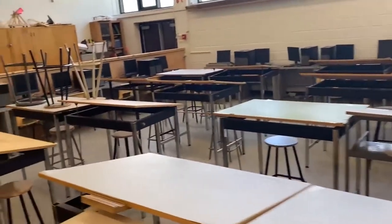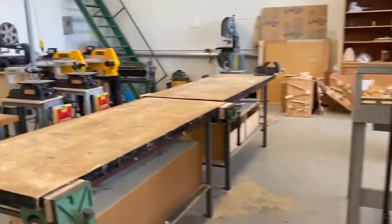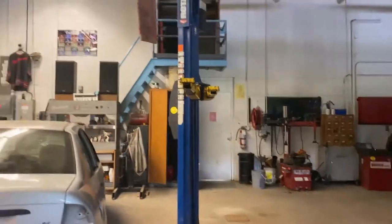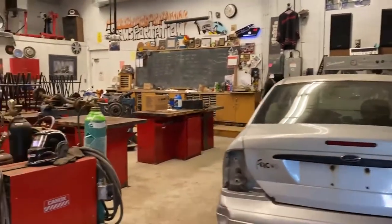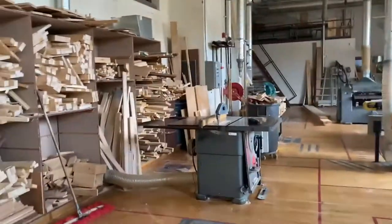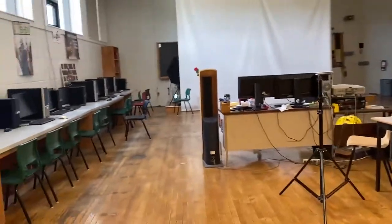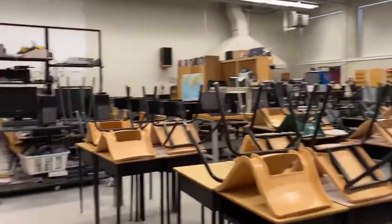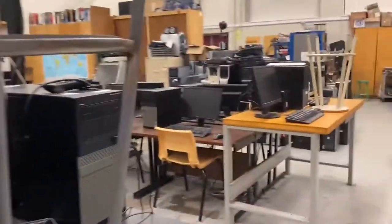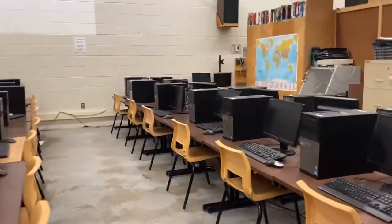Heading back into the tech hall, students can take courses with experiential learning in design, automotive, construction, manufacturing, house building, or communications. For example, here's the engineering and programming classroom, where students can do everything from learning how computers are put together to building remotely operated robots.